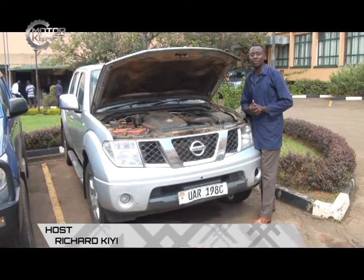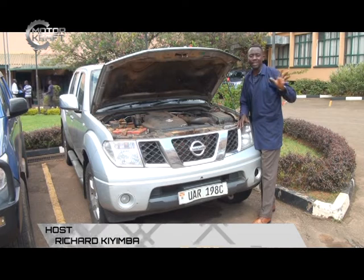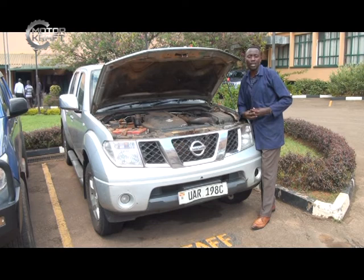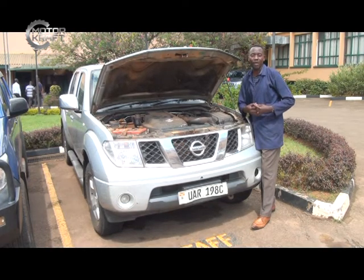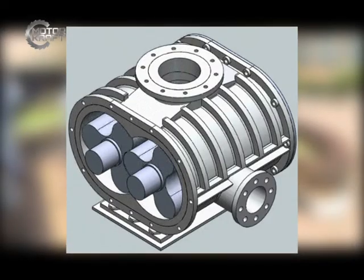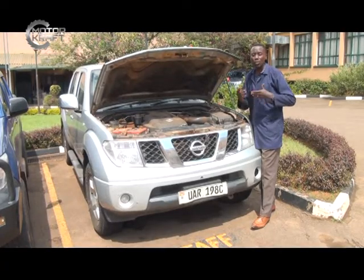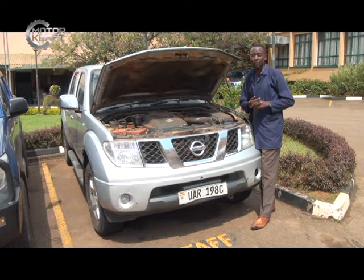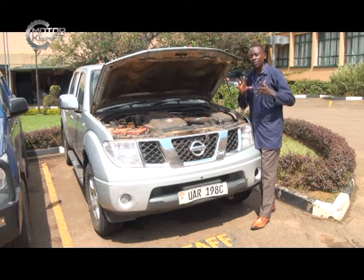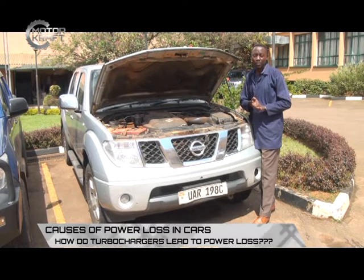To give a bit of history about turbochargers — the word turbocharger came in just recently, but in the early development of motor vehicles they were called superchargers, and sometimes we have a name called the roots type of blower or roots blower. The purpose of these was to blow air into the engine to maximize what we call engine volumetric efficiency, which means the amount of air induced into the engine under pump pressure.